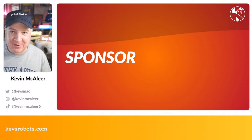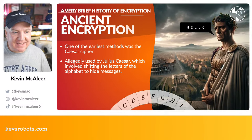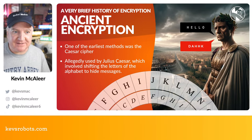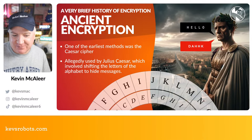Thanks again to PCBWay for sponsoring today's episode. Let's get straight to it — we're going to be talking about encryption, decryption, and how to crack the Enigma code with a bunch of Raspberry Pis. Very quick history of encryption to start.